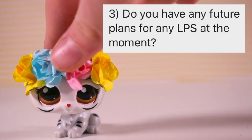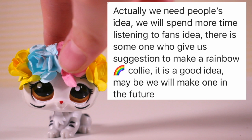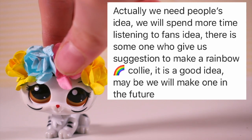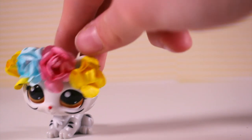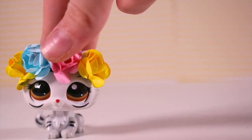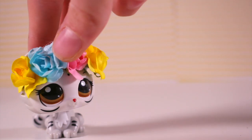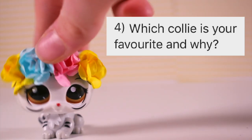Question three: do you have any future plans for LPS at the moment? They said, 'Actually we have people's ideas — we will spend more time listening to fan ideas. There are some who suggest making rainbow Collies; it's a good idea and we might look into it in the future.' As I mentioned last time, I really admire their connection with their fans — basically, if you have any ideas, message them or comment on one of their posts and they'll consider it.